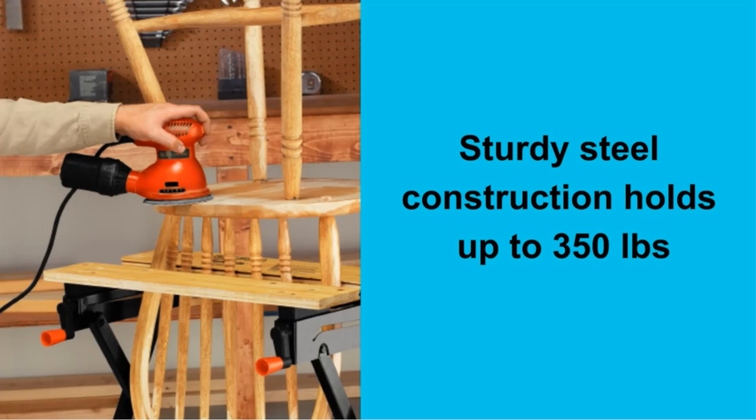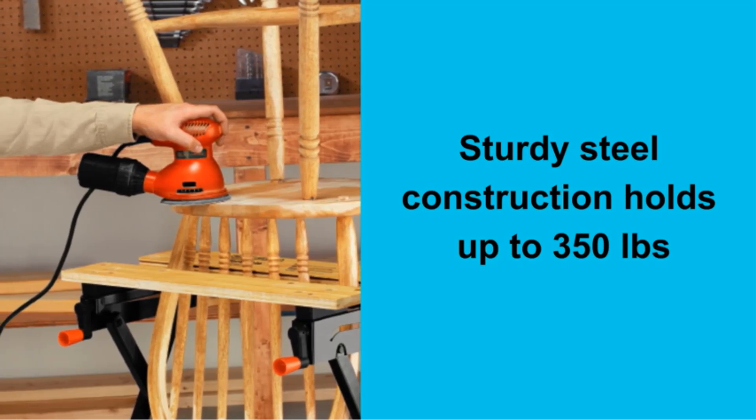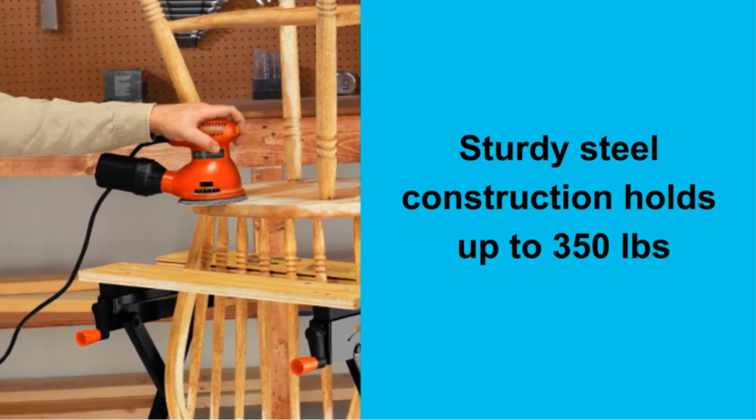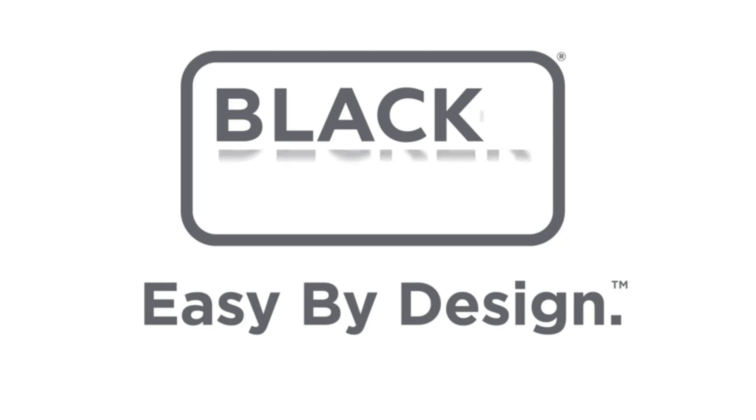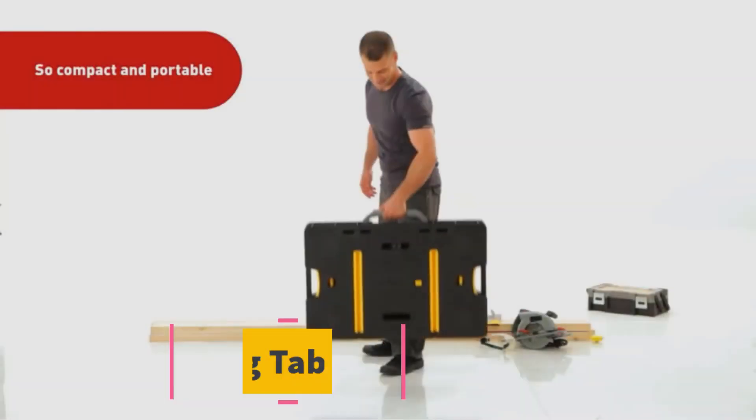The only reason why we have ranked this model number 2 on our list, as opposed to number 1, is because it is smaller and has a lower weight capacity than our best overall pick, making it less suitable for large woodworking purposes. Number 2.